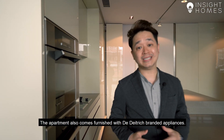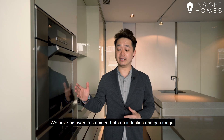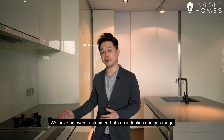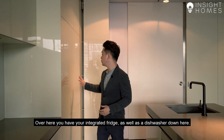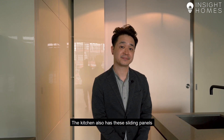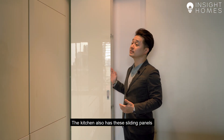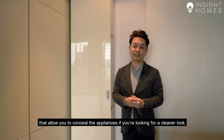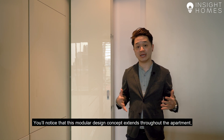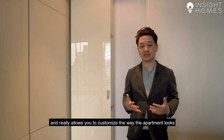The apartment also comes furnished with DD Trish-branded appliances. We have an oven, a steamer, both an induction and gas range. Over here you have your integrated fridge as well as a dishwasher. The kitchen also has these sliding panels that allow you to conceal the appliances if you're looking for a cleaner look. You'll notice that this modular design concept extends throughout the apartment and really allows you to customise the way the apartment looks.